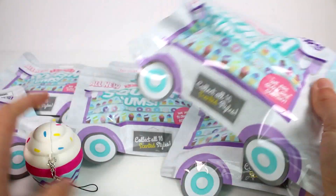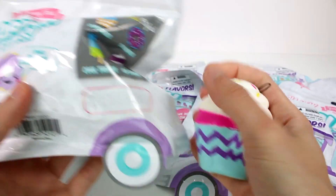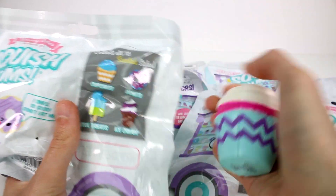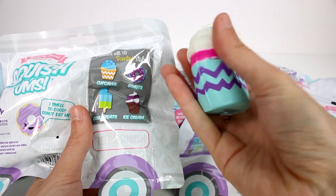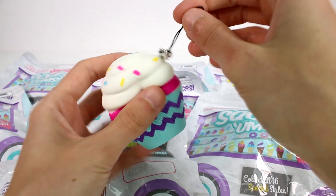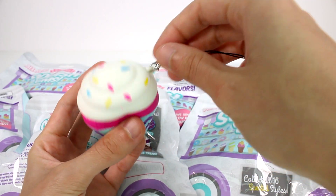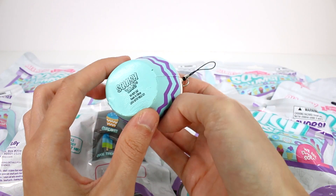Today we do have eight of them, plus this one is already open so you get a little bit of a sneak peek. If you flip it over, it says there's cupcakes, donuts, cool treats, and ice cream, much like the Series 1. This is what the cupcakes look like - they're so awesome, so slow rising, so soft. And they do come with this little strap here; you could take this off or leave it on. Look at all the little sprinklies, looking so amazing.